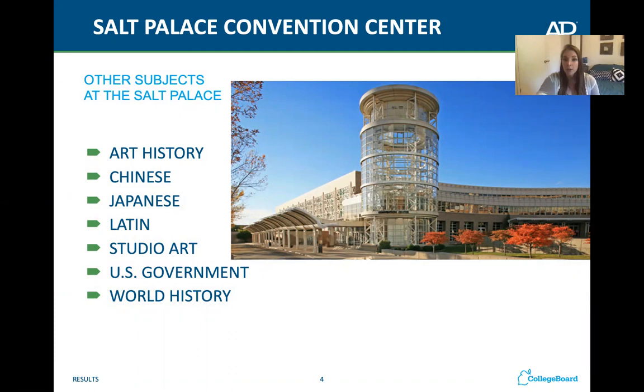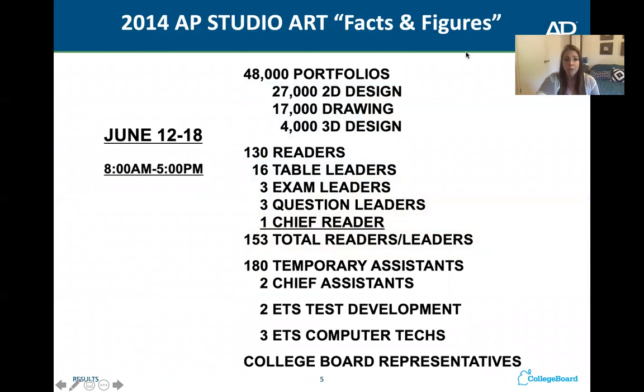AP is owned by a company called College Board, which runs several different tests — AP being one of them, PSAT being another. Every year they have 48,000 or more portfolios. In 2014 they had 27,000 2D design portfolios, 17,000 drawing portfolios, and 4,000 3D design portfolios. The reason there are so many 2D design portfolios is that category includes photography, which is a lot faster.